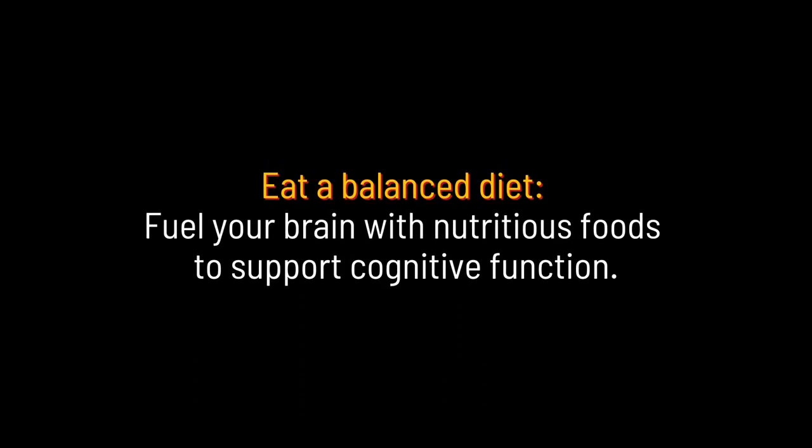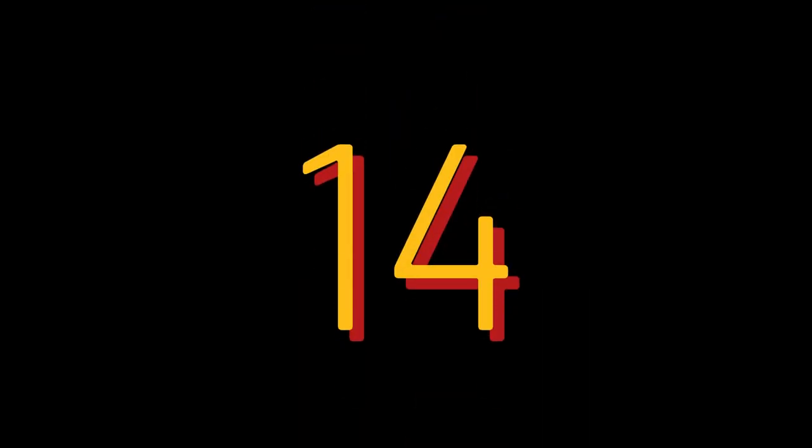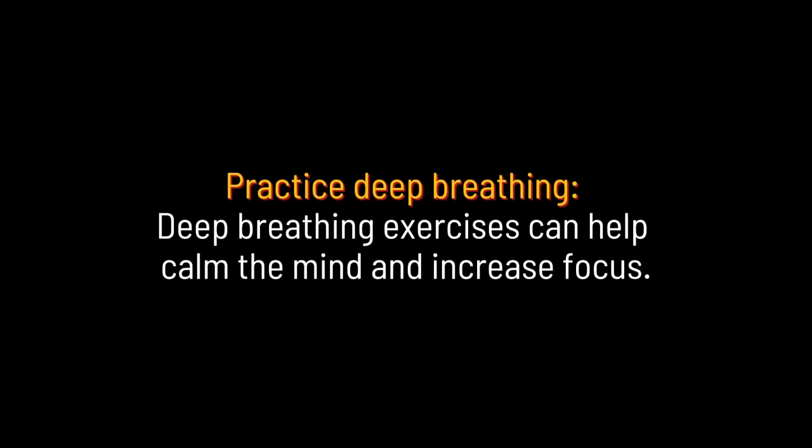Eat a balanced diet: fuel your brain with nutritious foods to support cognitive function. Practice deep breathing: deep breathing exercises can help calm the mind and increase focus.